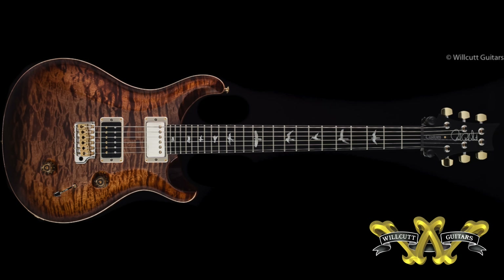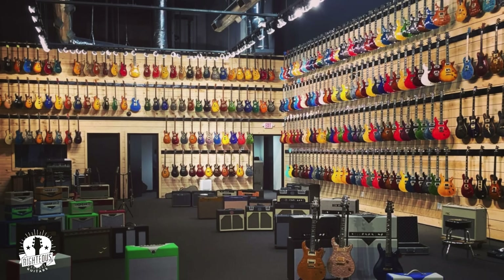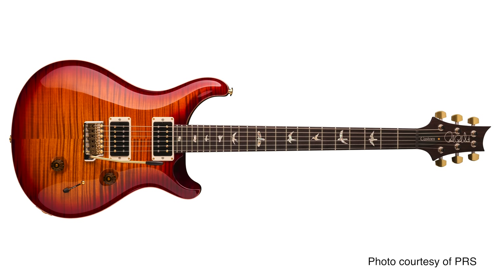In December of 2019, PRS employs over 300 people and produces approximately 1,800 guitars a month. How did PRS, in just 35 short years, become one of the big three guitar builders in the world? And how did the history of their flagship model, the Custom 24, figure into that success?